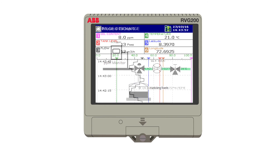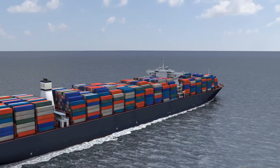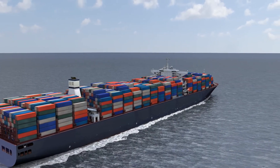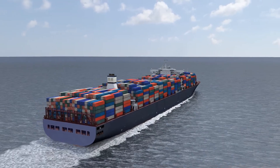With its customisable display, the RVG200 is also able to provide a visual representation of the whole build water management process. Using ABB's historical data review software, Data Manager Pro, crew members can easily retrieve data on demand in order to demonstrate MARPOL compliance to authorities.